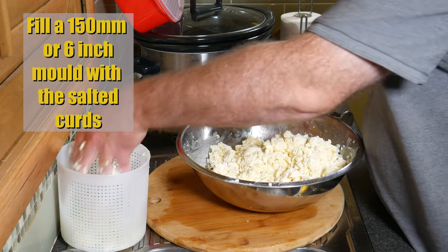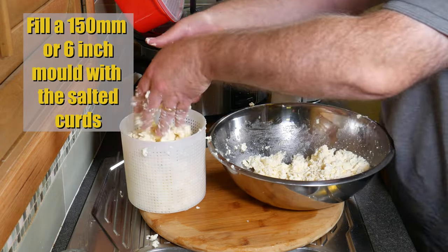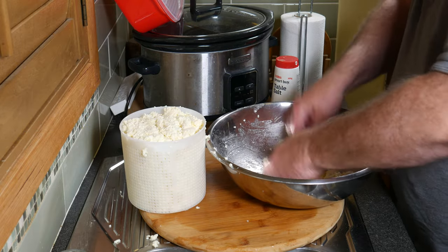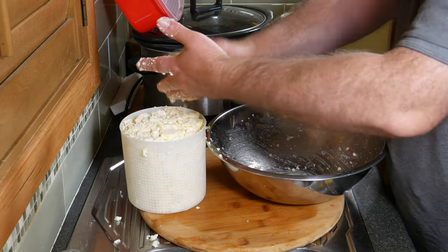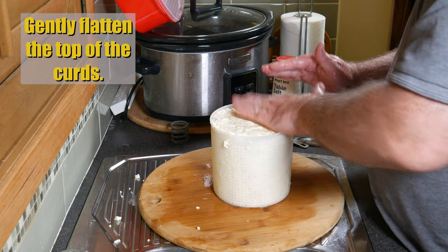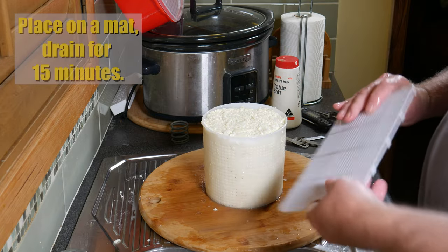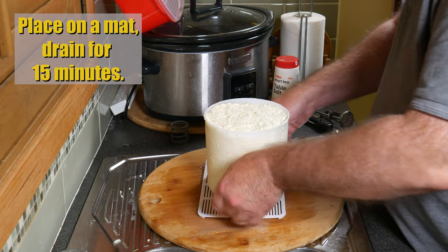Start placing your curds into the basket. I'm using a 150mm or 6-inch mould. There should be sufficient air gaps in the curds for the mould to grow and create the veins. Just smooth out the top and gently flatten it so there's a flat surface — don't press down too hard; you don't want to fill all those gaps up or you won't get any vein development. We're going to drain on a mat for 15 minutes, just to assist the whey to flow out of the bottom of the mould.